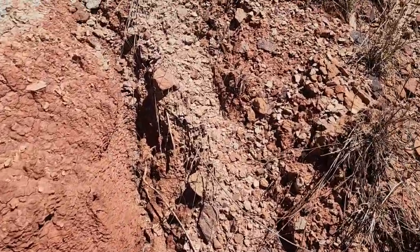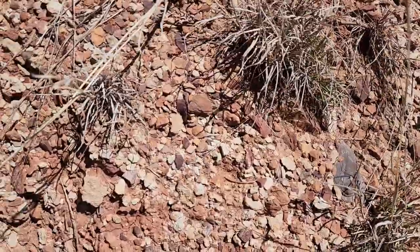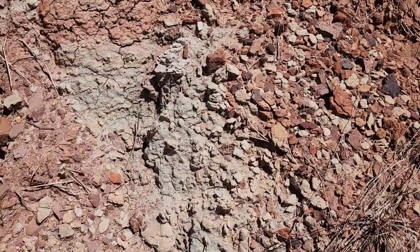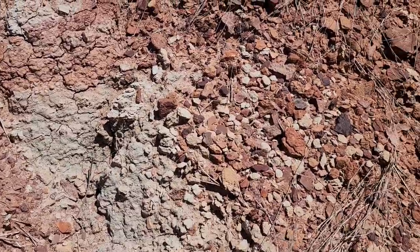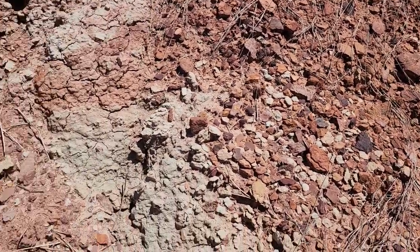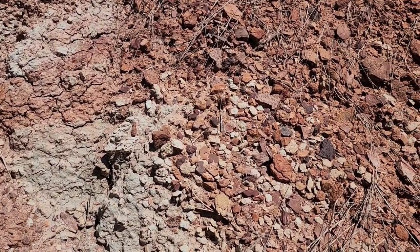This is where we're finding float. Let's look upslope — where is this washing out from? Nothing is jumping out at me right this second, but that doesn't mean it's not here. May have to put eyes on it a couple more times, maybe another rain wash to uncover something. We'll see.